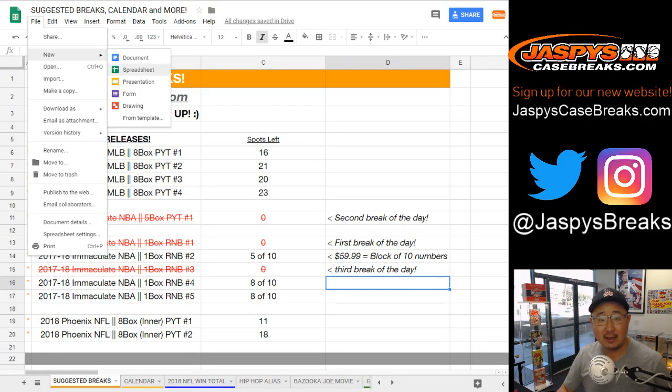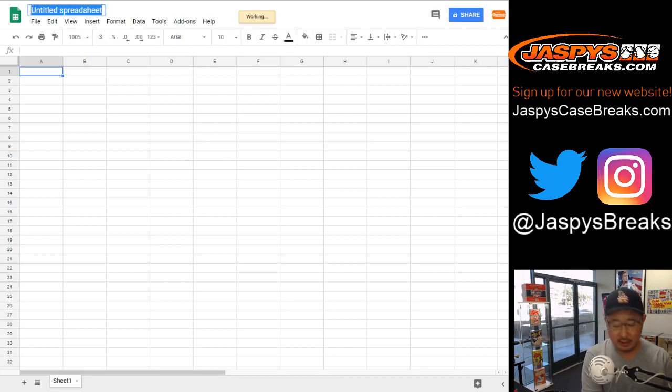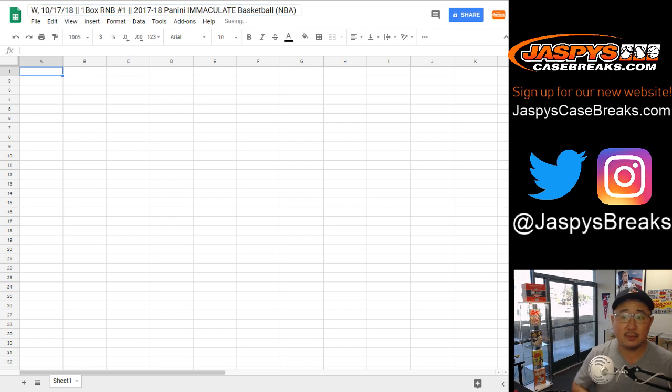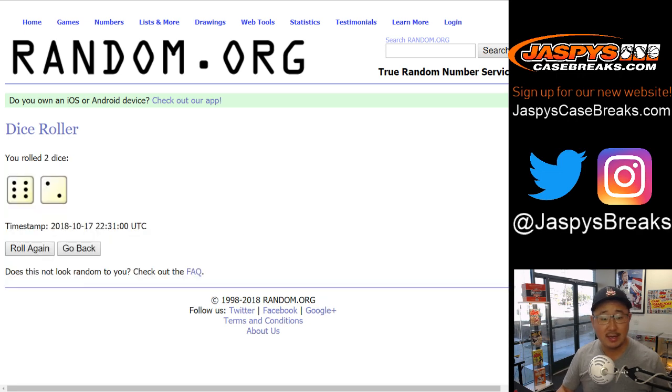There's our break calendar for the day. Let's get this spreadsheet going — today is Wednesday, new release day, 10/17/18, one box. Random number block break number one, 2017-18 Panini Immaculate Basketball. Let's randomize — good luck. Let's roll the dice and randomize each list, six and a two, eight times.